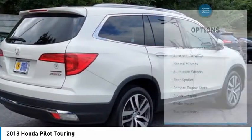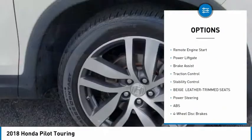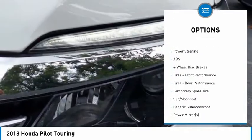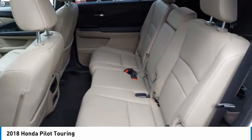Here are some of this vehicle's great options: tire pressure monitor, all-wheel drive, heated mirrors, aluminum wheels, rear spoiler, remote engine start, power liftgate, brake assist, traction control, and stability control.